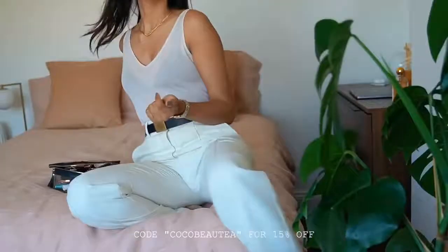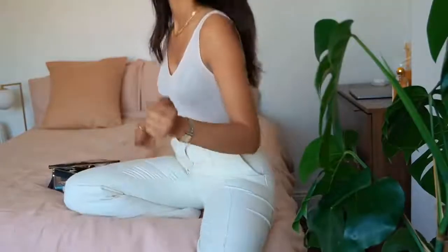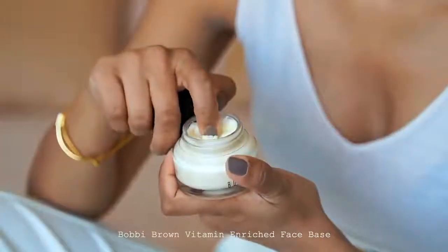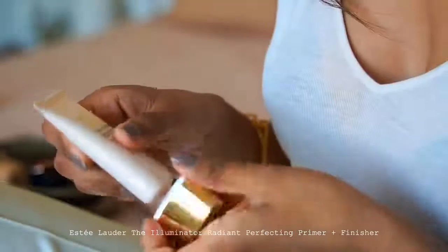So let's begin. I like to use a moisturiser just before I apply my makeup — that way it looks a bit more seamless and my skin looks more hydrated. I'm using the Bobbi Brown Vitamin Enriched Face Base. This is really hydrating but not greasy at all, so it's actually good if you have slightly oilier skin.